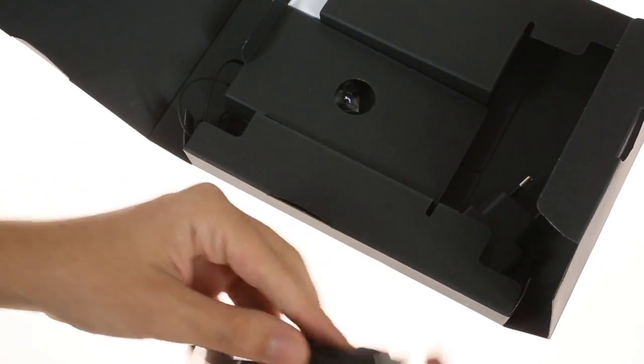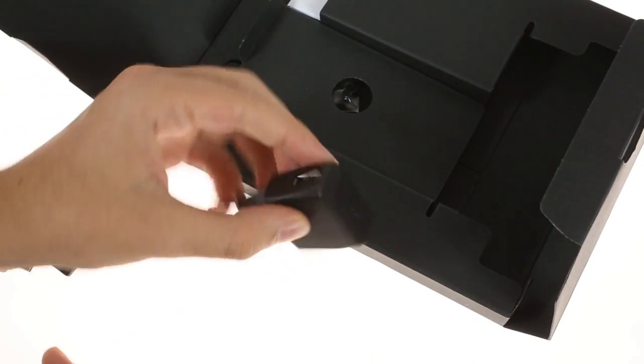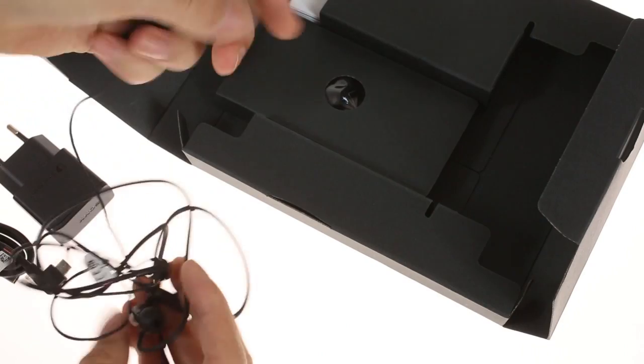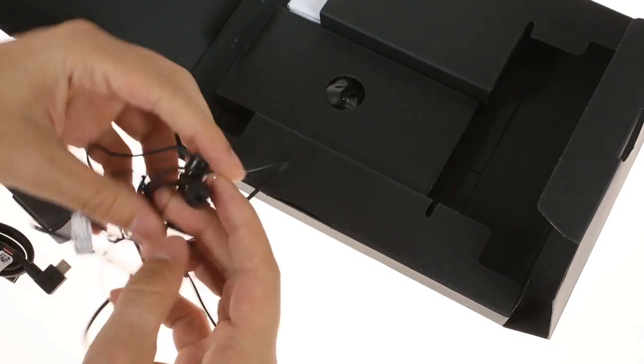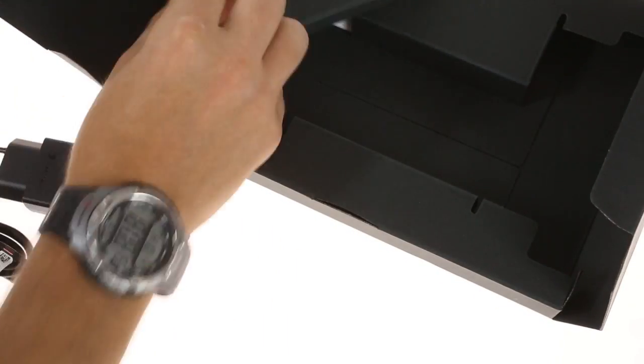Inside the box you'll find a USB cable, an AC adapter, a hands-free headset, and some extra earbuds.